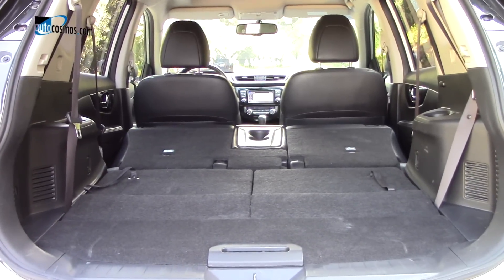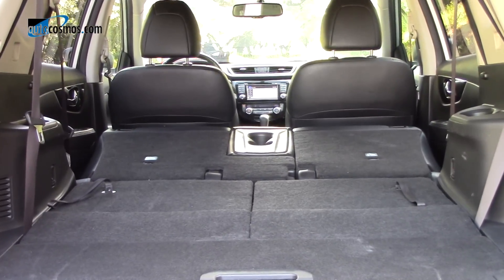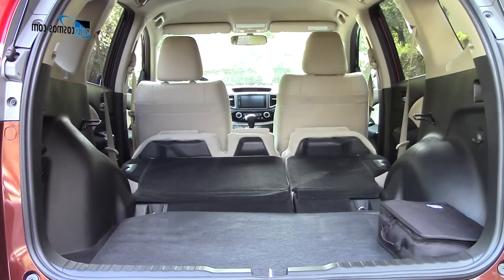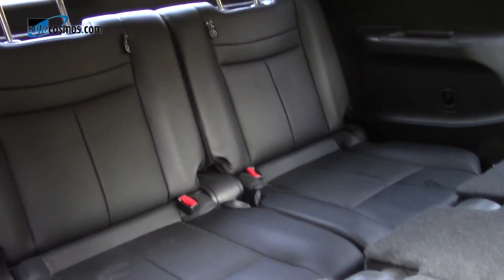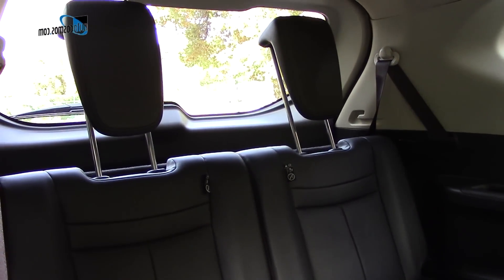En este tipo de vehículos la versatilidad es importante, razón por la cual encontramos buena capacidad de carga en ambas, ligeramente mayor en la Nissan con 1,112 litros en relación a los 1,053 de la CR-V. Otro punto a resaltar es que la Nissan X-Trail ofrece como opción una tercera fila de asientos.